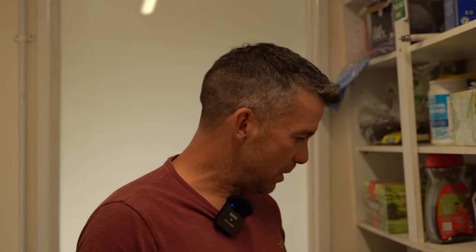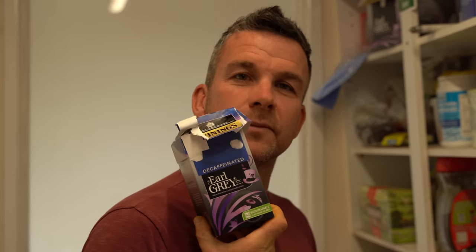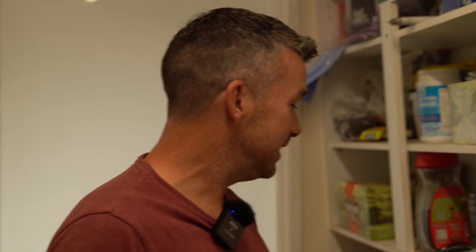Earl Grey. Many would argue that is the worst tea ever. Well, they can argue all they want. For the more discerning palate - Earl Grey decaf. Anyway, so Baitworks.